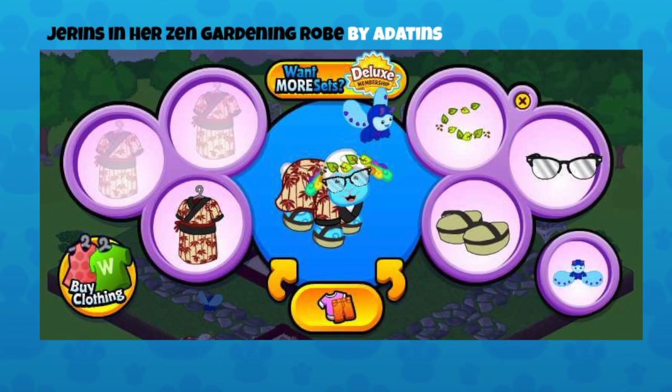This is Jaren in her Zen gardening robe by Adantons. This is the kimono robe from the recent bake sale. Those sandals are from the consulate, and the news blogger glasses you can pick up with your Ganz rewards points on Webkinz News. I love how they're using it as a gardening outfit — like they've just cut a hedge and some leaves have fallen into the hair. They've got a little helper: a cloud sheep following them around, maybe picking flowers too far for the sheep to reach. The cloud sheep is one of my favorites — so colorful and bright against the neutral outfit tones.